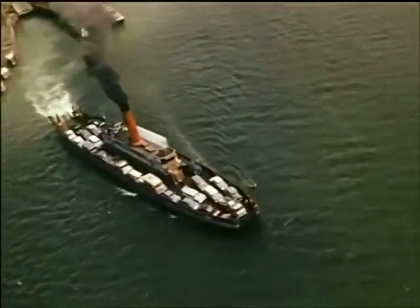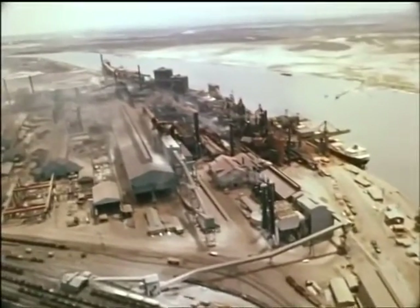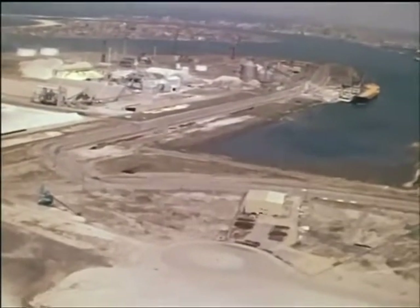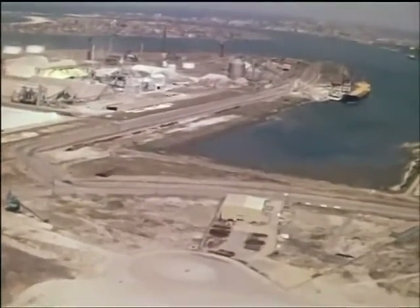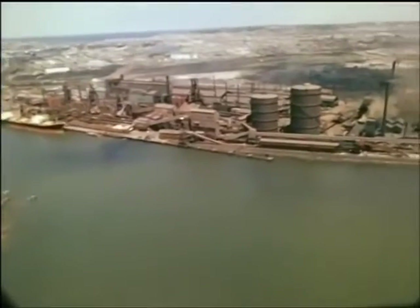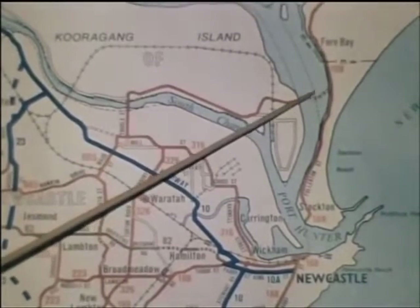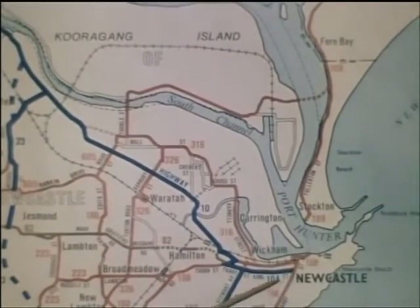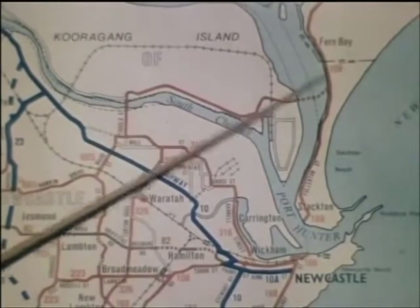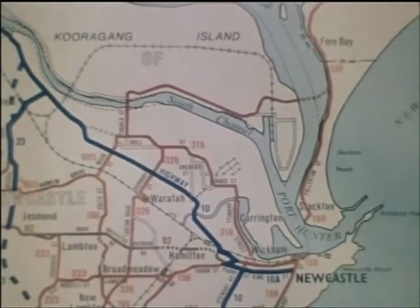With the growing importance of Newcastle and the rapid industrial development in the area, including Cooragang Island itself, the volume of traffic was increasing beyond the capacity of the vehicular ferry service. The new Stockton Bridge over the north channel of the Hunter River provides a much improved route from Newcastle to its northern districts and eliminates the need for the ferry — a saving of three quarters of a million dollars a year.